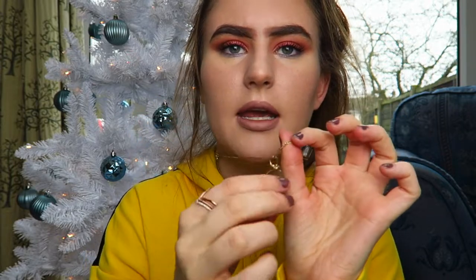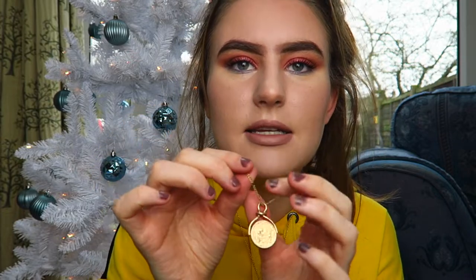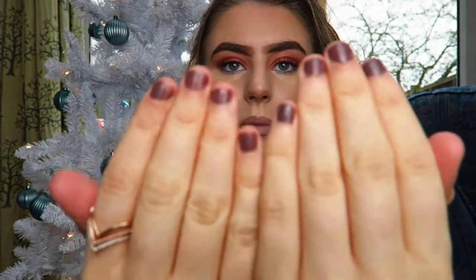And then some necklaces here. These are from Primark. By the way, I did choose every single one of my presents — I literally went into town with mum and chose them all. So I've got this necklace here and I also layered it with this one, which I really liked as well. I've also got a nail polish from Primark and this is the colour.